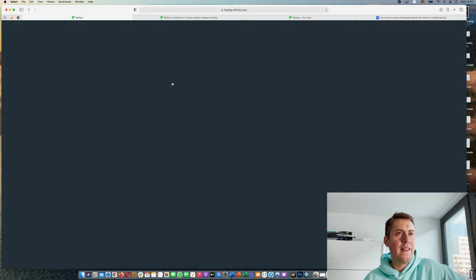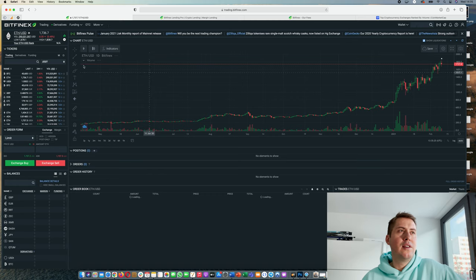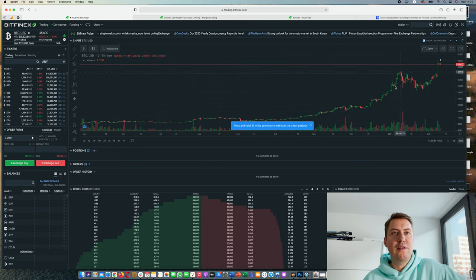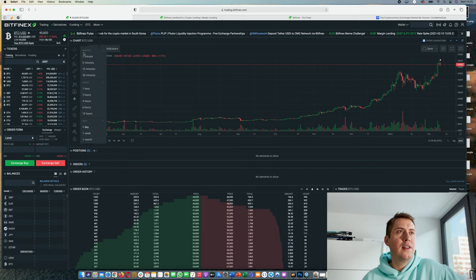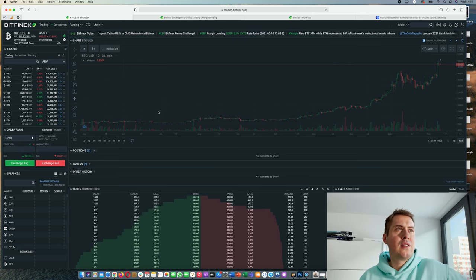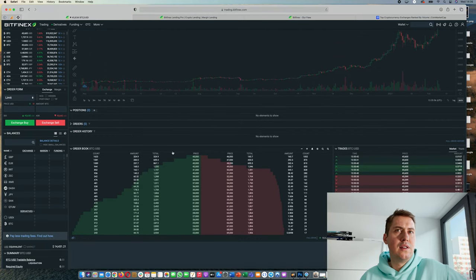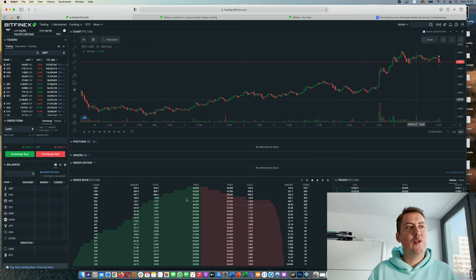To start trading, you first have to pick a trading pair. For example, you can trade BTC against USD, or Ethereum against USD, or any other cryptocurrency traded here. Once you select a pair, you have the chart — one candle represents a daily candle by default, but you can also go down to hourly candles. You can also see the order book: in green you have all the buy orders, and in red all the sell orders.